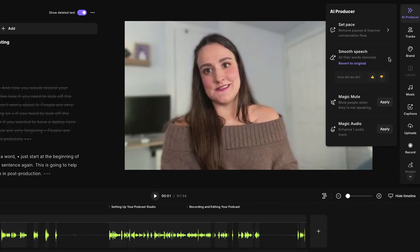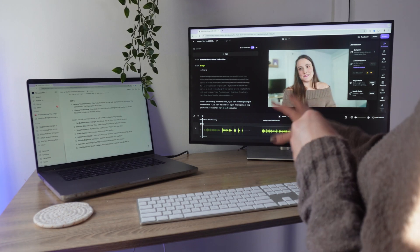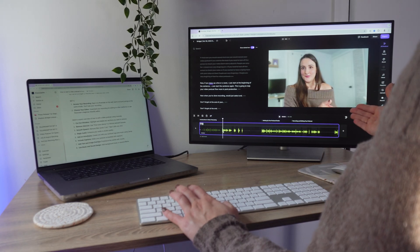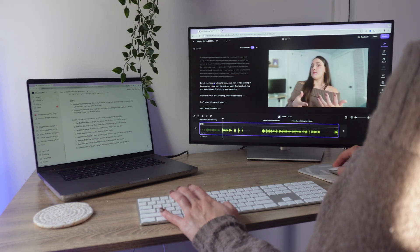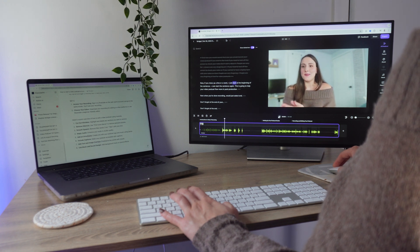If you did have two people in the recording, you will have separate tracks for each person. If you're hearing some echo, you can use Magic Mute, which will mute people when they're not speaking. If you used your phone mic to record, I recommend using Magic Audio — this is going to enhance your audio track to studio quality. Here's what the audio sounded like before Magic Audio: 'Just start at the beginning of the sentence.' And this is what it sounded like after: 'Just start at the beginning of the sentence.'